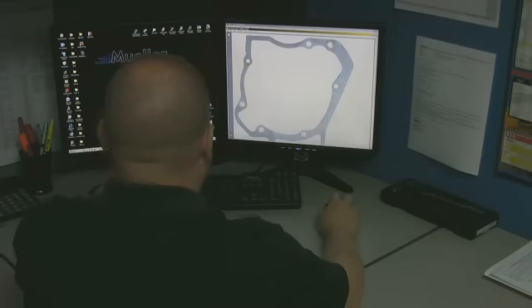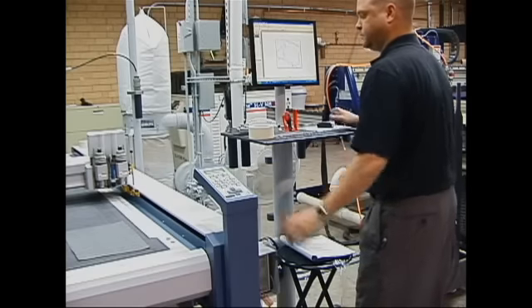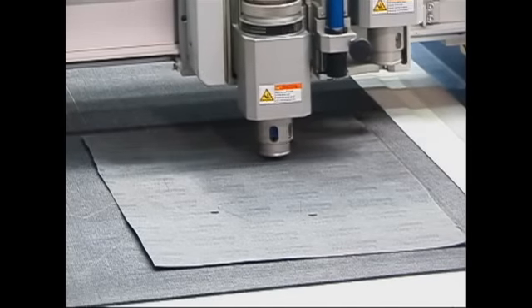We export a DXF, bring that back into engineering, run it through our CAD CAM software, create a true shape nest, send that file directly out to our CNC equipment, and begin producing parts without ever having to modify the file.